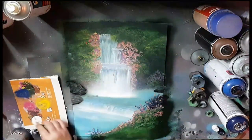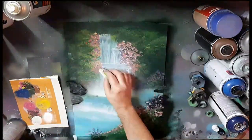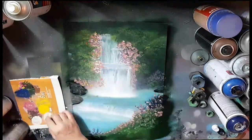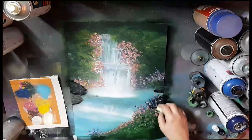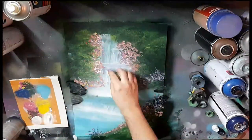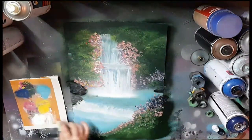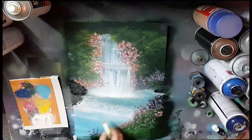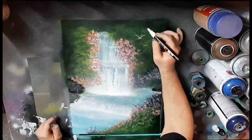As we've seen today, spray paint is an incredibly versatile medium capable of creating stunningly realistic landscapes that will leave you speechless. From mastering various techniques to the creation of enormous, sprawling artworks, the possibilities are endless. Whether you're an artist or just someone who appreciates great art, spray paint has something to offer. Thanks for joining me on this journey into the world of epic spray paint landscapes. If you've got a favorite technique or artist, let me know in the comments below, and be sure to check out my other videos for a constant stream of inspiration and creativity. I'll see you next time.